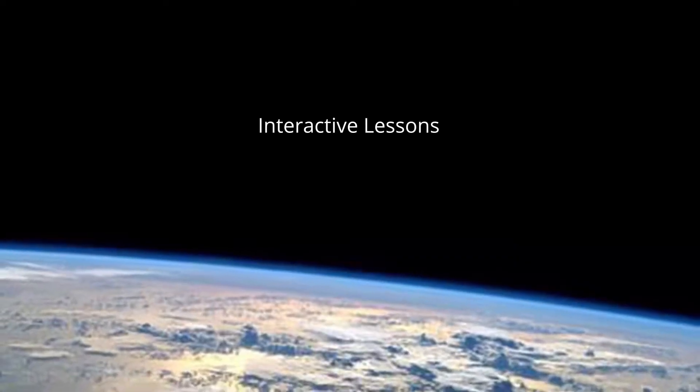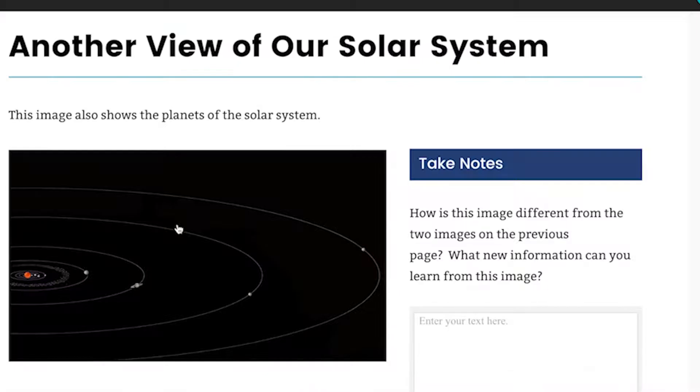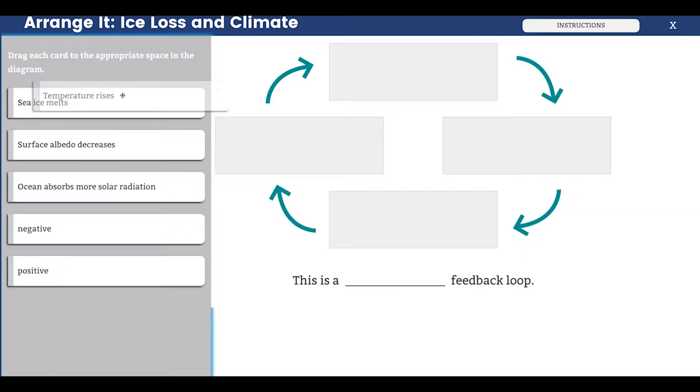It really was able to reach all of the different students at different levels. The modules that the students use really got students excited. I love that all of the tech is integrated into the interactive part for the kids.